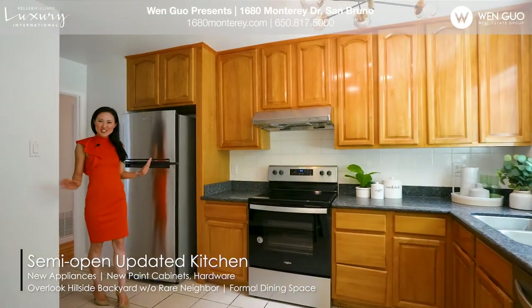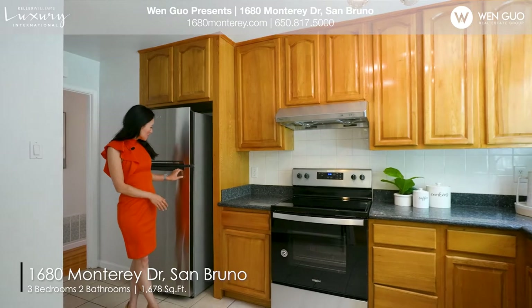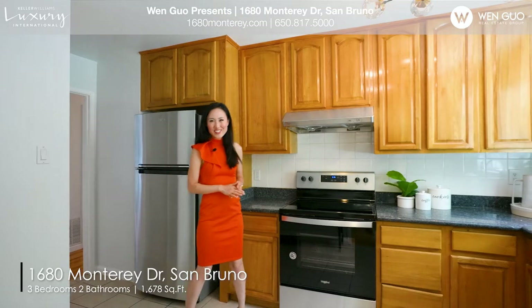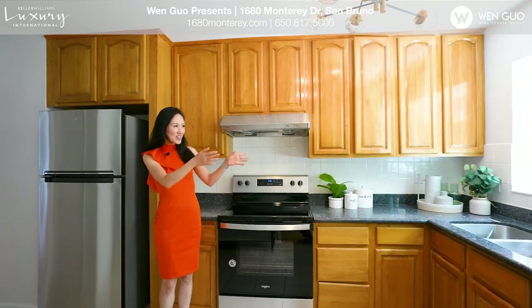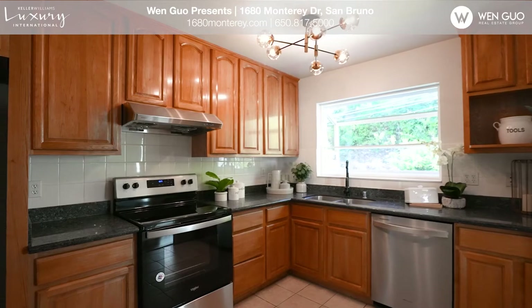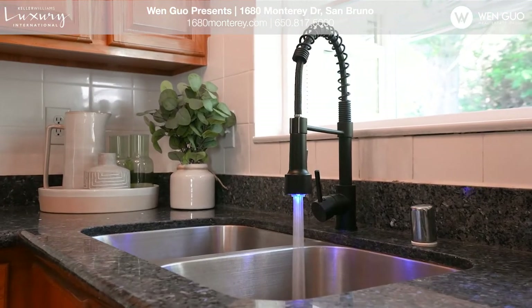In this semi-open kitchen, we have beautiful brand new appliances: a new refrigerator, new stove, and new dishwasher. I love the stylish new lighting fixture as well. When you cook, you have a very bright and spacious garden window facing the hillside backyard — there are no neighbors behind, so all the privacy is yours.